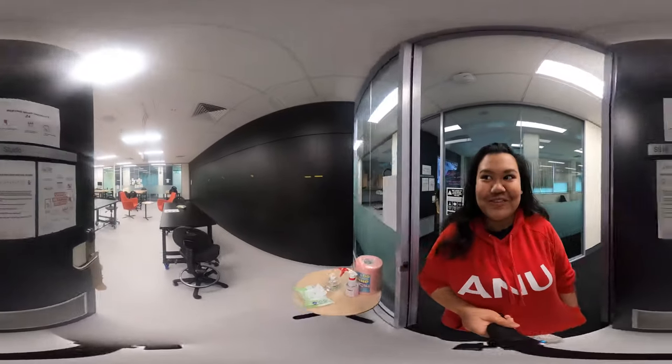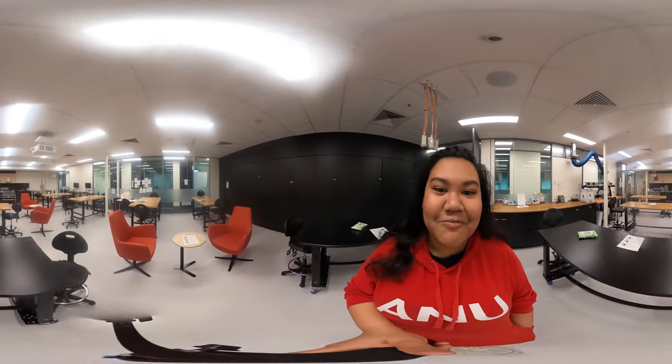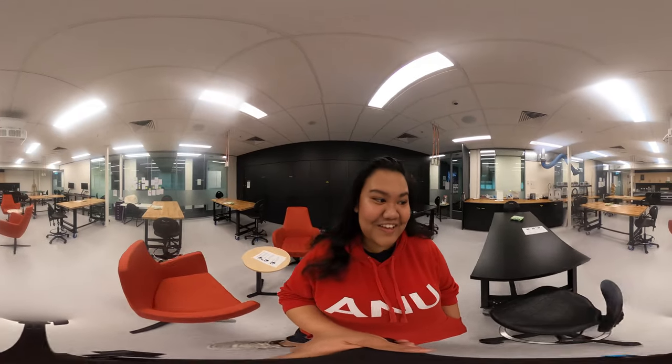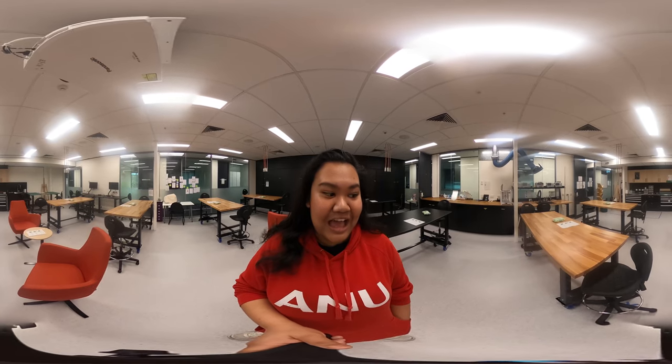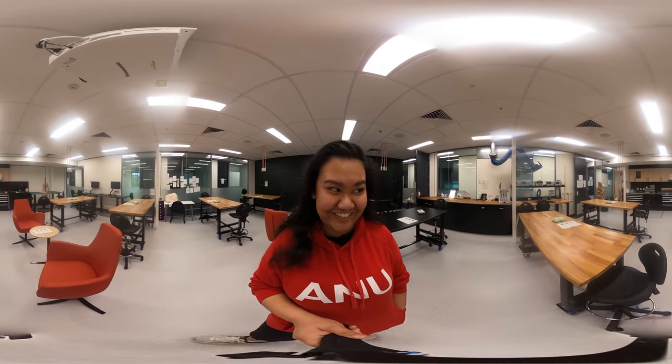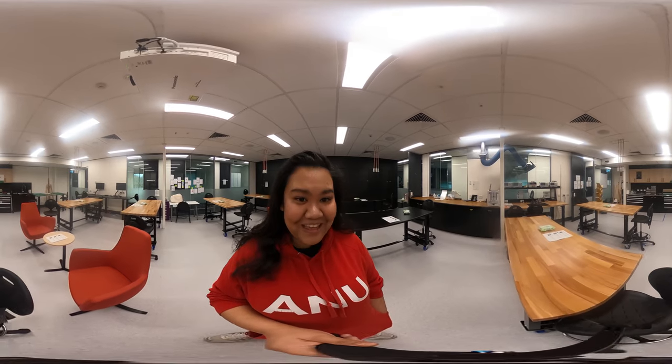So here we are at the 3AI, and we're going through one of the studios that we have here. This studio is mostly used by Masters of Applied Cybernetics students. The Masters of Applied Cybernetics is actually one of the first here at the ANU to really focus on effectively and ethically managing AI and their impact on humanity, so that's really cool. If you're interested in that, that's definitely one thing to look out for and apply for. It's quite competitive given being one of the first.